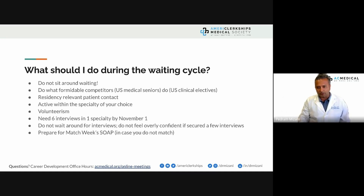The biggest question you should be asking yourself if you're in the match right now during the interview season is: what do I do during the waiting cycle? This waiting cycle runs from when you submit your application — which this year should have been September 29th — all the way to match week's supplemental offer and acceptance program, the third week of March. The most important thing is do not sit around waiting. Your formidable competitors are US medical seniors, and they are doing clinical electives right now.